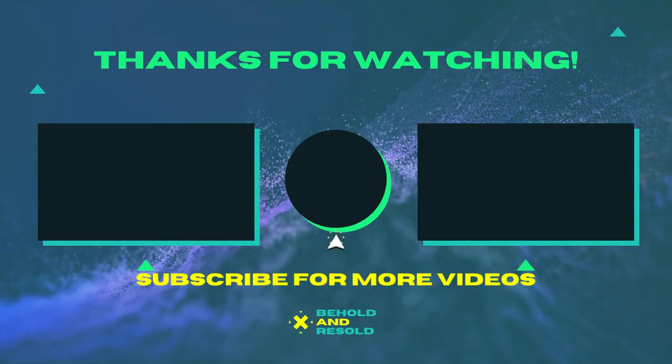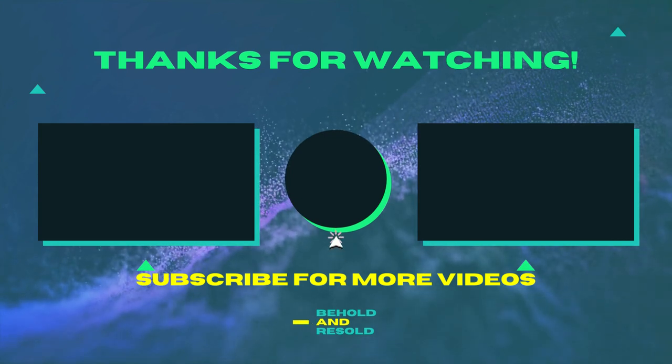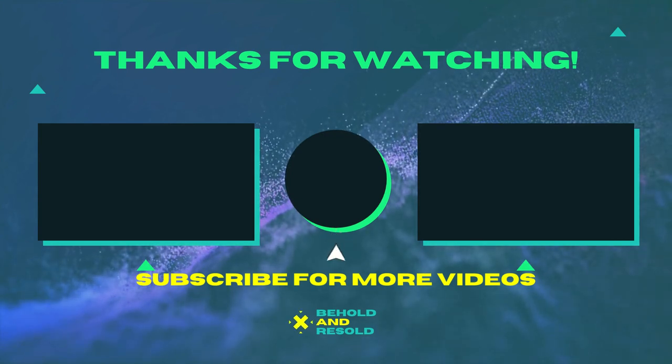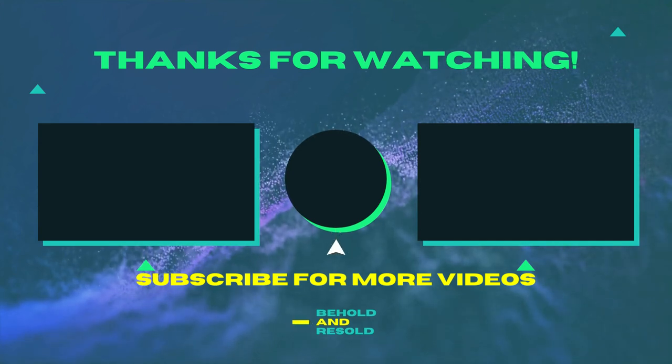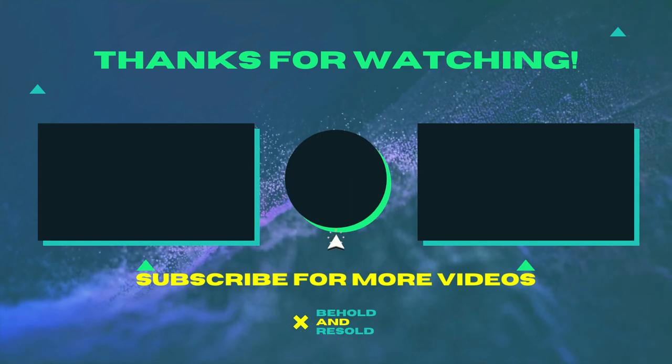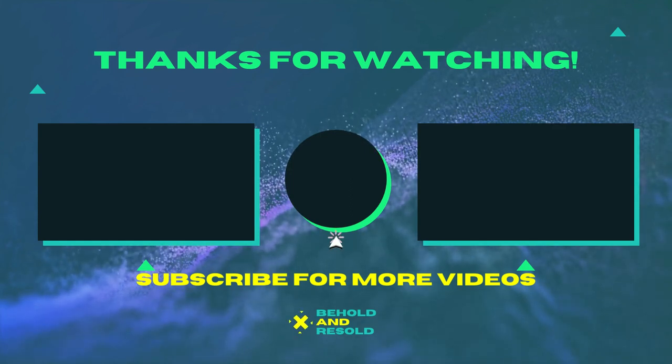So what did you think of this pallet? Should I buy another one from this place? If so, go ahead and drop this video a like and maybe check out my eBay store. Thank you for checking out this video and until next time, keep on flipping.